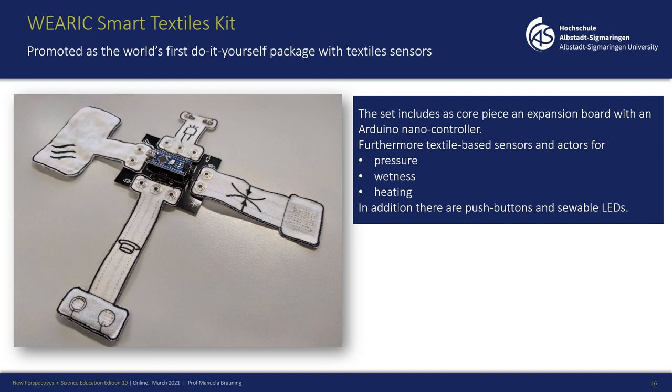It's important that we prepare our future engineers to be familiar with the topic of smart textiles. I made my first experience with a smart textiles kit, which I used in different lectures with students. This kit is promoted as the world's first do-it-yourself package with textile sensors. It is based on an expansion board with an Arduino Nano controller and has different textile-based sensors and actuators: a push button, suitable LEDs, a pressure sensor with a corresponding heating element, and a wetness sensor.